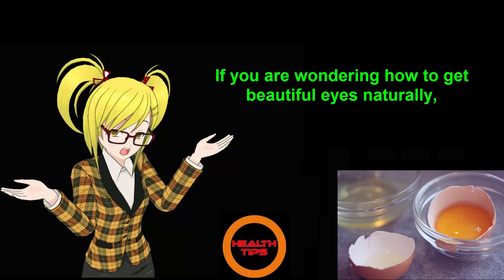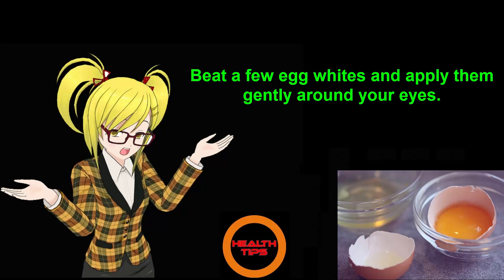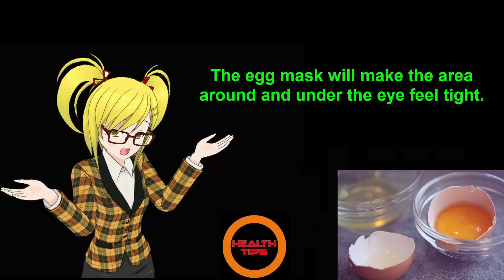Number 5: Egg Mask. If you are wondering how to get beautiful eyes naturally, egg mask is one effective solution for you. Beat a few egg whites and apply them gently around your eyes. Leave the mask on for 15 minutes before rinsing the face with cold water. The egg mask will make the area around and under the eye feel tight.